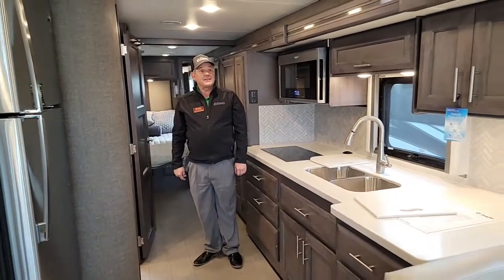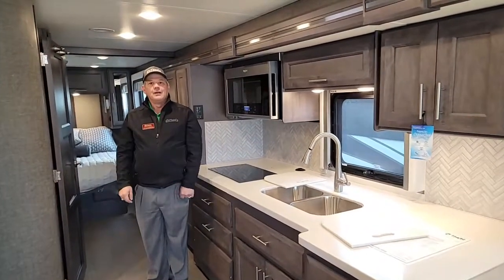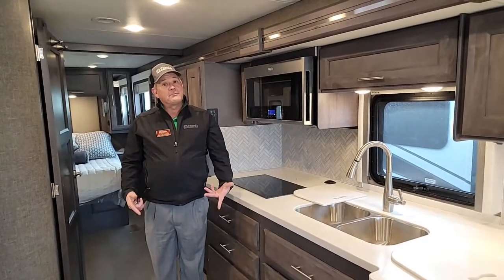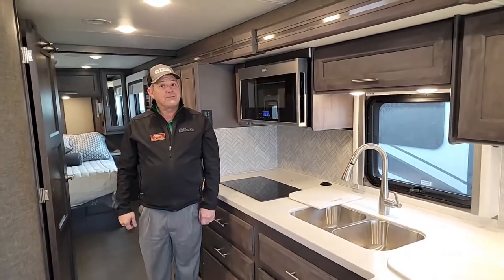That concludes our tour of the Thor Palazzo 33.6 midship entry coach. My name is Rick Russell with Floyd's RV — come see us.